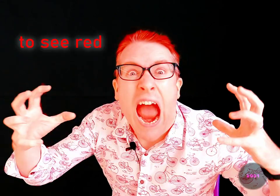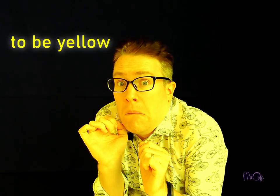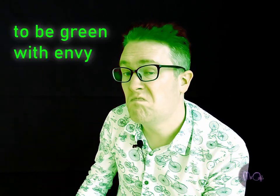Trivia. Check out these colour idioms. To see red means to be angry. To be yellow means to be cowardly. You can be green with envy. And to feel blue means to be sad.